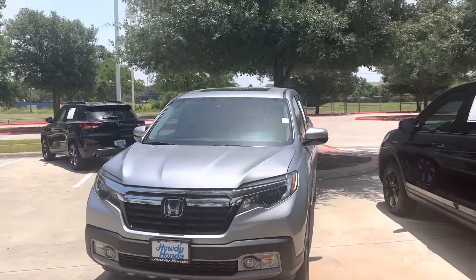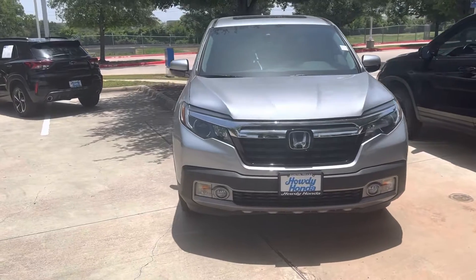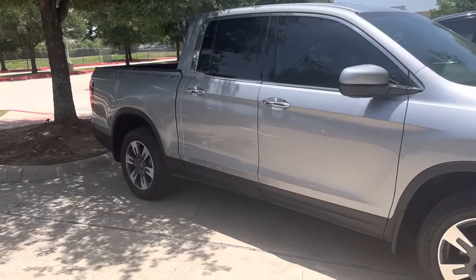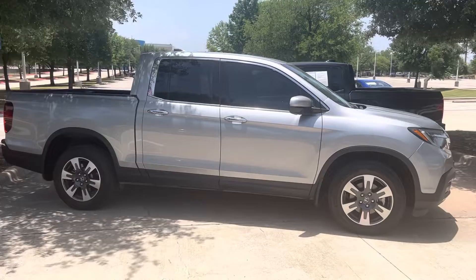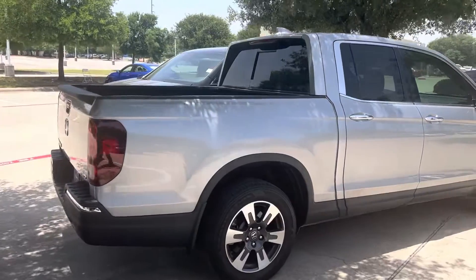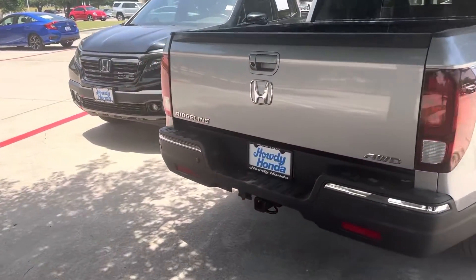Hey, Thomas here at Howdy Honda. This is the 2019 Honda Ridgeline RTL-E. It's a beautiful truck — got your alloy rims, keyless entry, remote engine start. This is a push button start as well, all-wheel drive, and it's got your tow package.